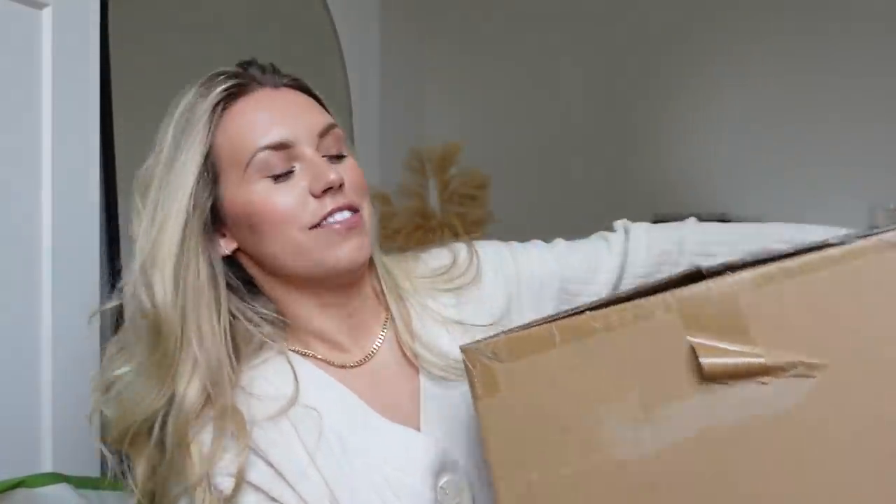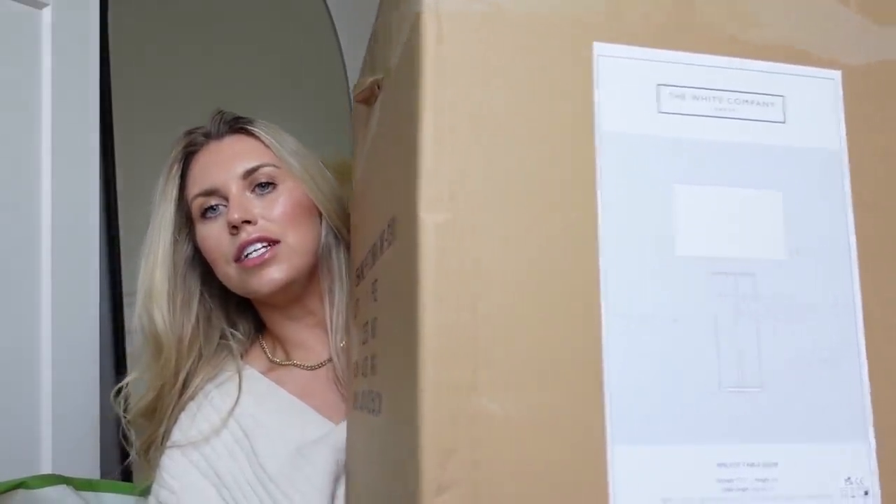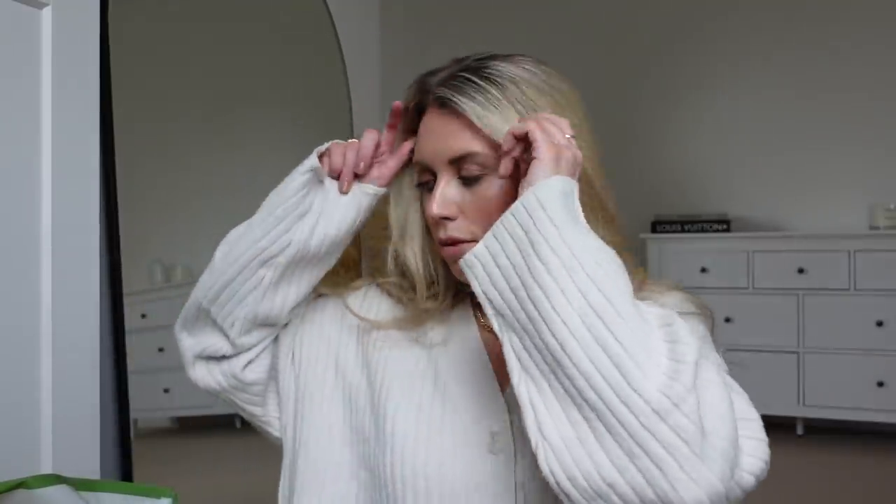Let's start with the biggest purchase I've made recently. It was actually with a gift voucher that I got for my birthday from the White Company, and it is a new lamp. You can't really see what it looks like in the box but there is an image on the side. It's called the Pimlico lamp and it's got a linen shade with a glass outer. I'm going to get that out of the box and put it somewhere — I haven't decided a home for it yet. I'm thinking either in here or the bedroom.